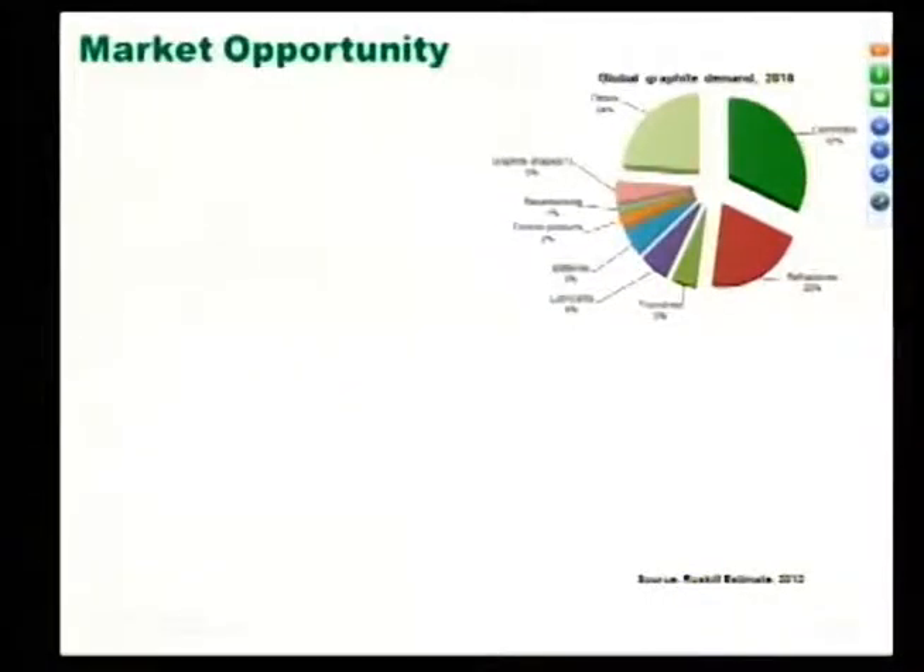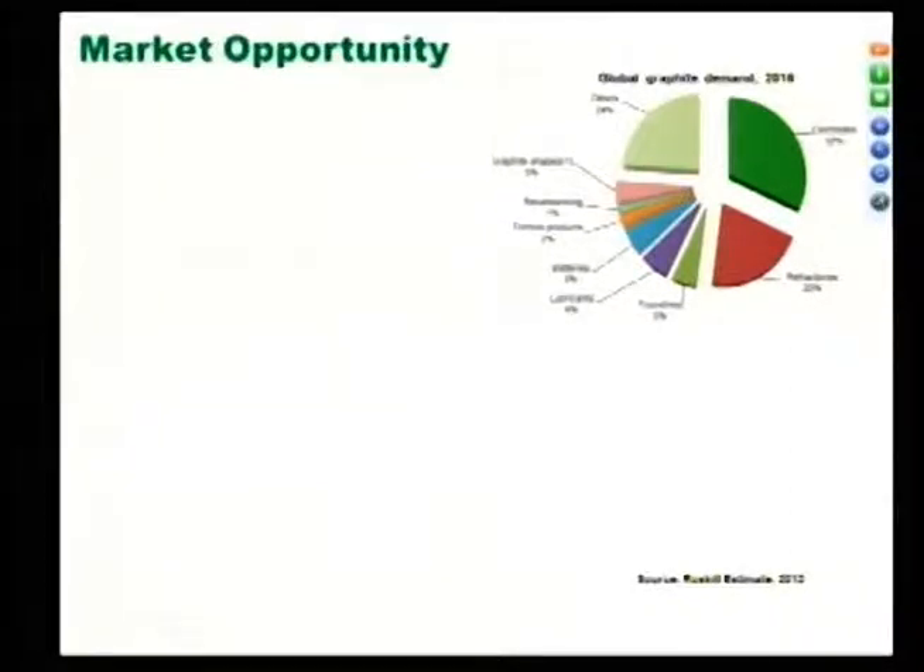Looking at the market opportunity for graphite: as per Roskill estimates in 2012, demand for 2016 shows 32% of carbon graphite will be used in electrodes, refractories, and batteries. About 80% of graphite used in batteries is consumed in lithium-ion batteries. For 2016, we need 114,000 tons of graphite to meet global market demand.